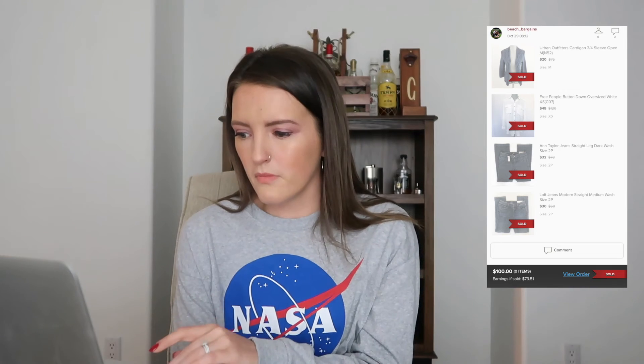Next is a Zara sweater, new with tags — a thinner material striped sweater with a turtleneck — sold for $25. It got a lot of interest as soon as I posted it. Zara new with tags sells really well for me. Next is a bundle of four items: a pair of Loft jeans, an Urban Outfitters cardigan, a pair of Ann Taylor jeans, and a Free People button-down. The total was around $125, but I offered $100 with free shipping and they accepted.